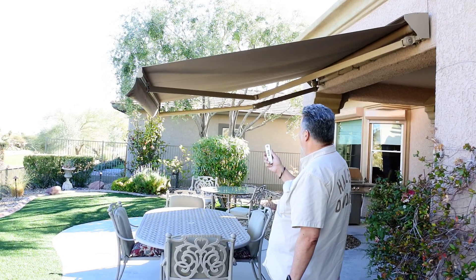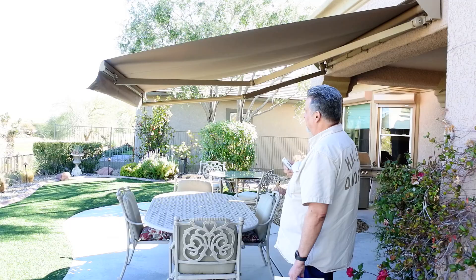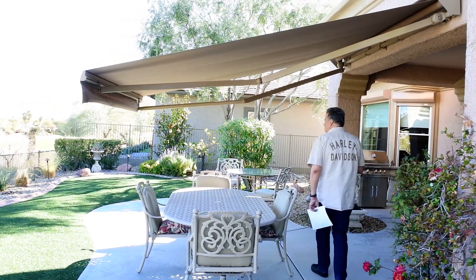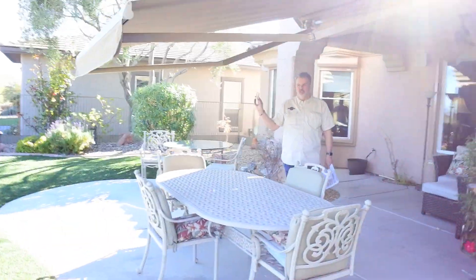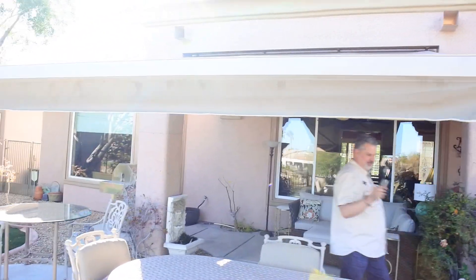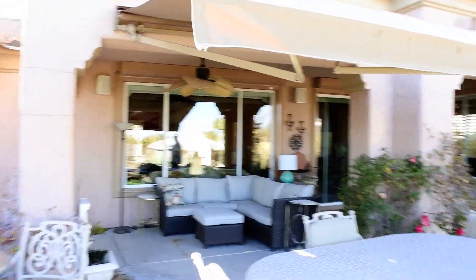With the remote, it will come all the way out and hover over your dining area, and then it's very useful. Just to return it back, you push one button and it comes back again.